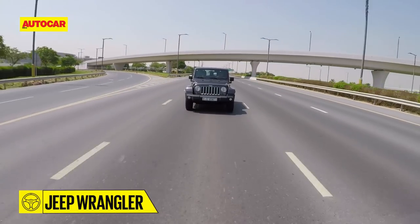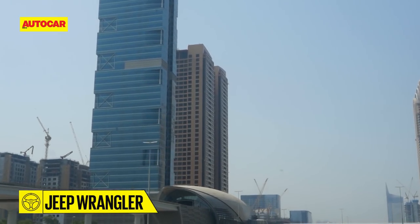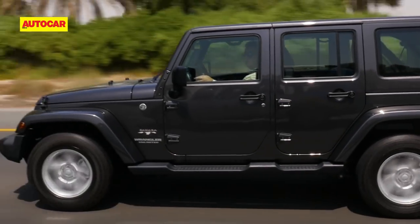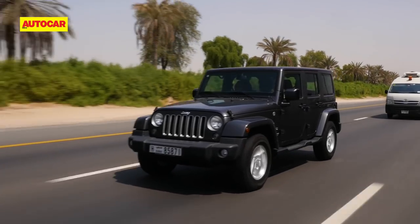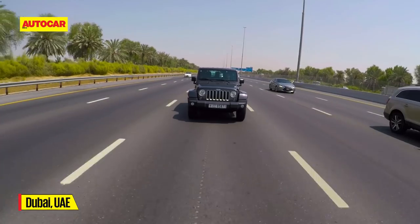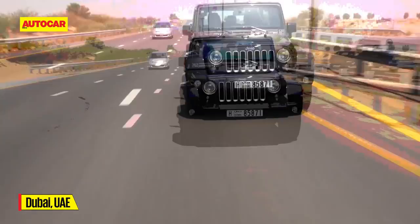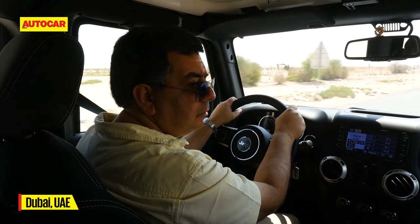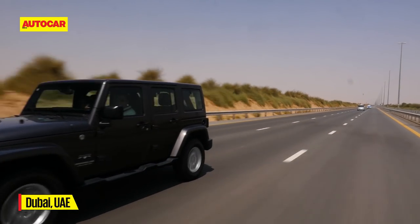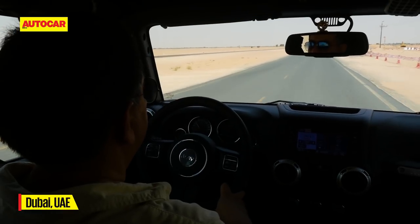As we drove down the fantastically wide roads of Dubai with towering high-rises and mirrored buildings on each side, it was difficult to believe that we're actually in a desert. But less than half an hour of a smooth easy drive, it became easier to believe. Suddenly the buildings tapered out and wide, vast, empty expanses of sand were all around us.